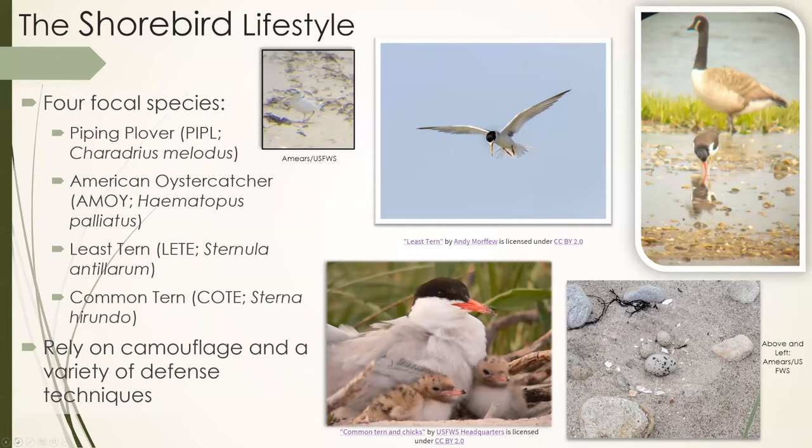Oystercatchers will kind of just stay off and shout at you for a while. They also do what is called a broken wing display, where they pretend to be injured, because an injured adult is a much better meal to a predator than a small egg. They'll lead the predator as far away as possible, then fly off and trick it so it has no idea where the nest is. Least terns and common terns tend to be more offensive — their best defense is dive bombing, sometimes making contact, or vomiting and defecating on threats. It smells awful and is a wonderful way to keep predators away from a nest.